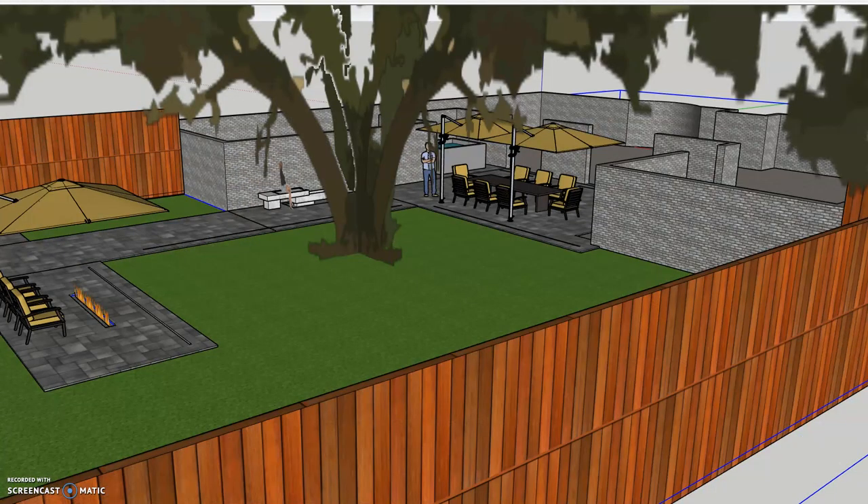The backyard is quite spacious, as you can see, and we are pouring a tremendous amount of concrete. It was a battle getting the permits approved for this, but we finally got it done and that is currently underway.